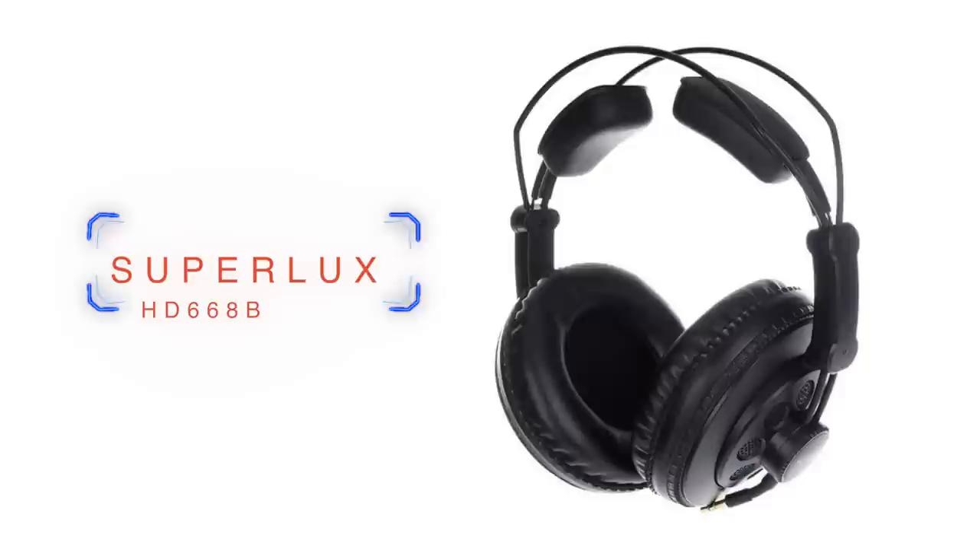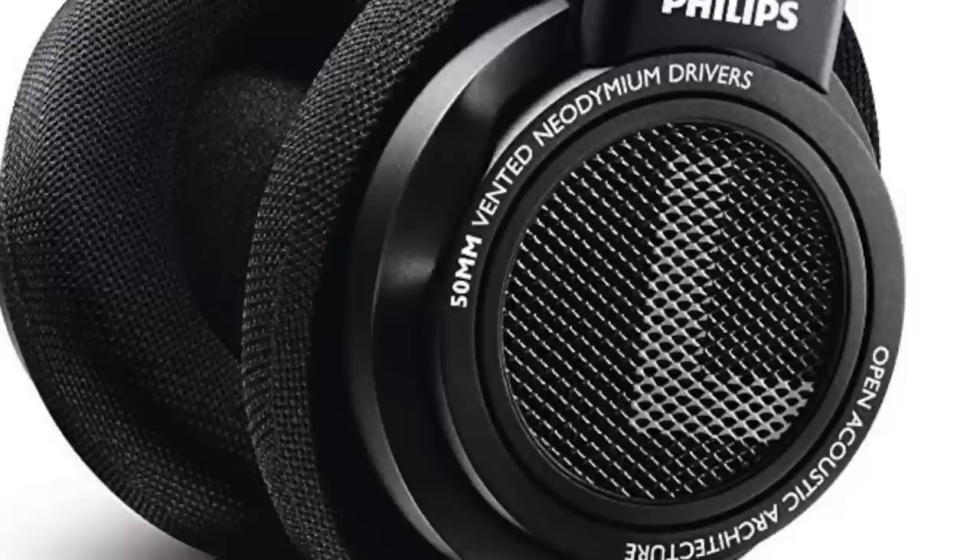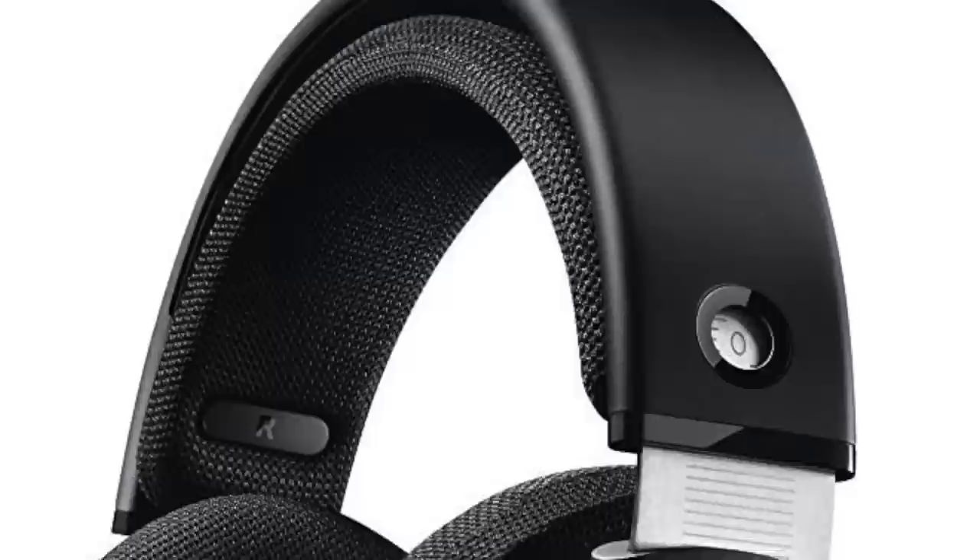If you are trying to do that type of thing, we can also recommend the Superlux HD668B or the Philips SHP9500. These are pretty standard over-ear studio-style headphones that people naturally just use for music and computer listening, and if you want to pair them with a desktop mic or something like that, they will work absolutely fantastically and you're going to spend less money. So just keep it in mind — food for thought.